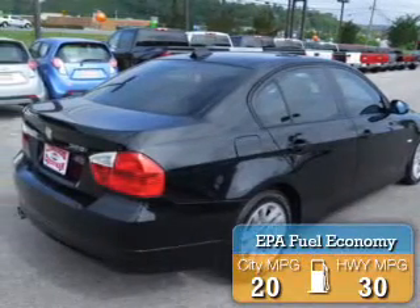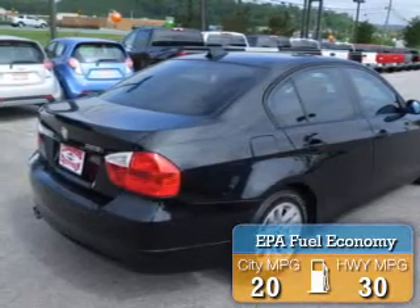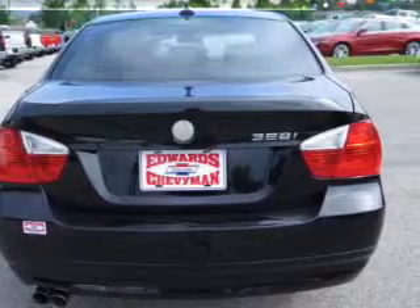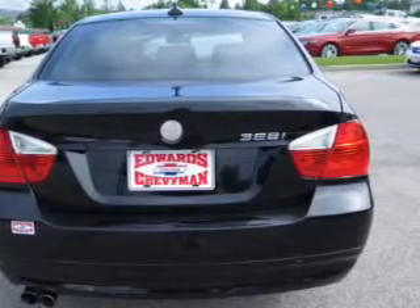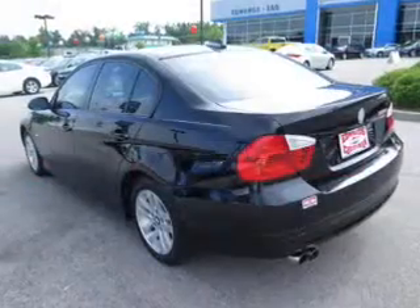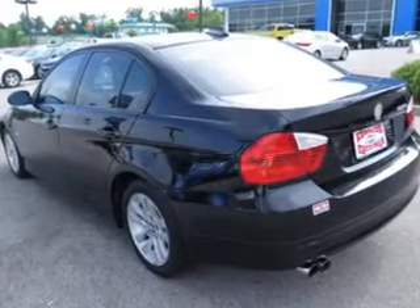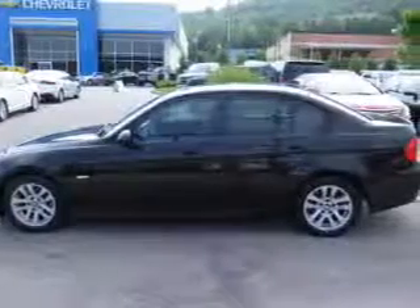Great fuel efficiency saves you money by requiring fewer trips to the gas station. The features include a power sunroof, electric trunk, digital audio input, steering wheel controls, aluminum rims, dual temperature controls, automatic climate control, a tilt and telescopic steering wheel, power seats, and cruise control.